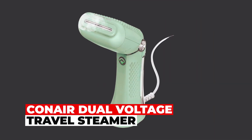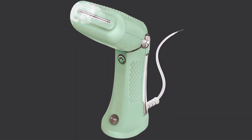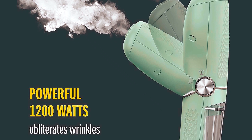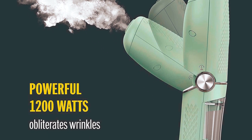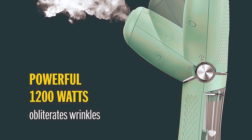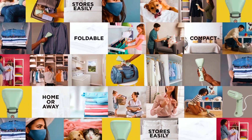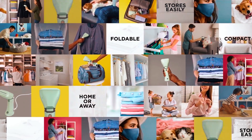Canair Dual Voltage Travel Steamer. Upgrade your garment care routine with the Canair Dual Voltage Travel Steamer. Boasting 1200 watts of power, this compact steamer effortlessly eliminates wrinkles with high heat and high-velocity steam. Designed for maximum versatility, it steams in multiple positions, ensuring your clothes are always fresh and crisp.